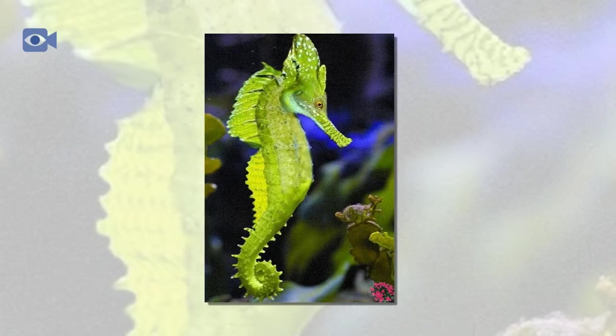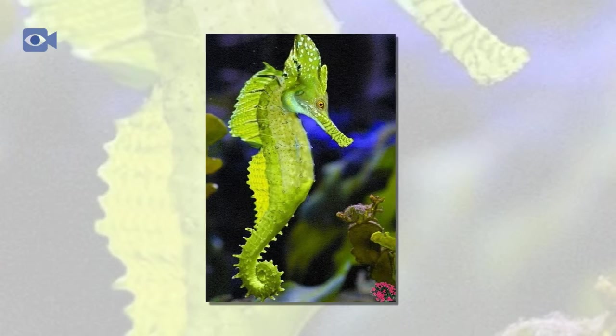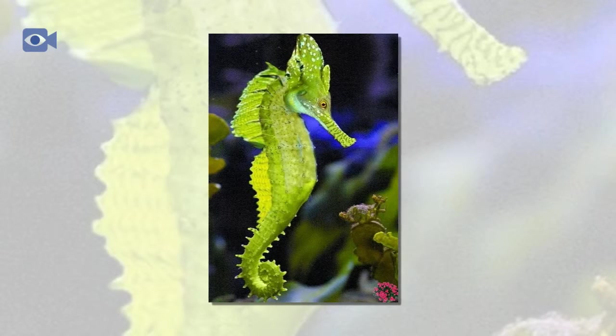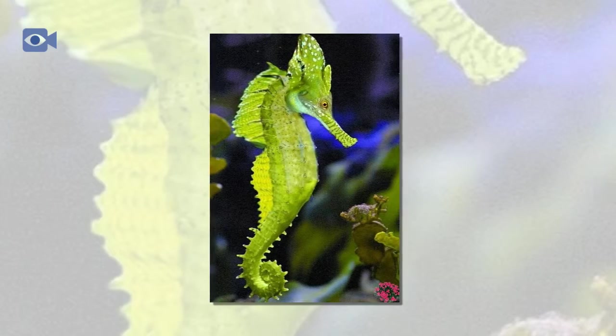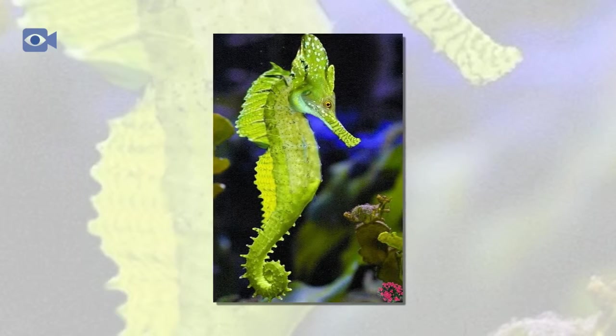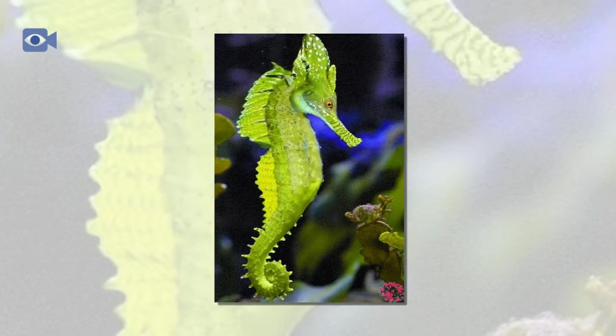The seahorse has a long snout for sucking in food and a long tail which the seahorse uses both for moving through the water and also for clinging on to coral and aquatic plants, which the seahorse does by curling this long tail around things in order to anchor itself down.